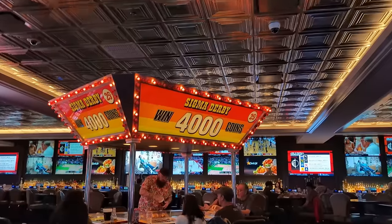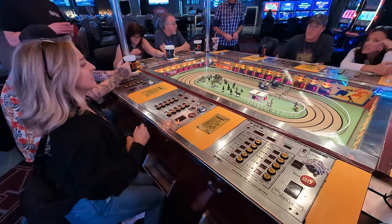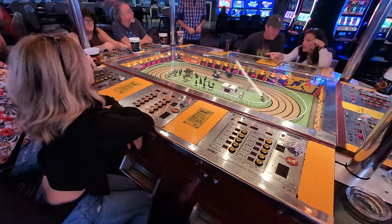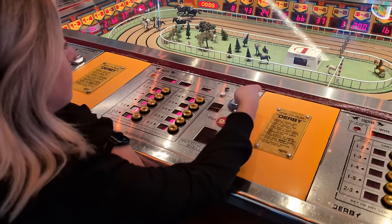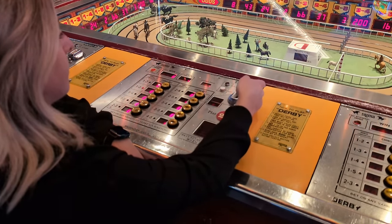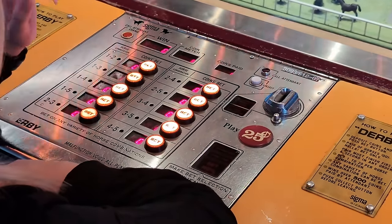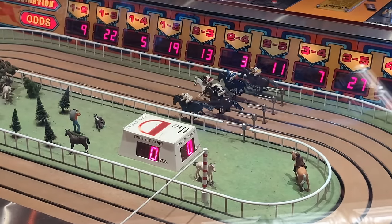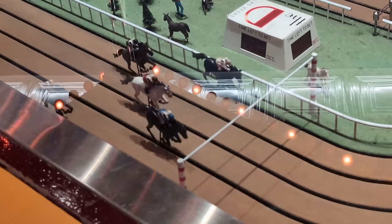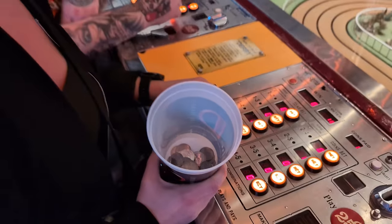Next, we popped into the D Hotel to find the Sigma Derby — the last remaining machine of its kind in Las Vegas. It's a mechanical horse racing game, and it's 25 cents per bet. All you have to do is bet which horses will come in first and second. If you're not a huge gambler but maybe want to try something, this is totally the game you should play. It was tons of fun — we ended up sitting there for almost two hours. We started with $10 worth of quarters and left with about $40. And yes, drinks were free while we were playing.